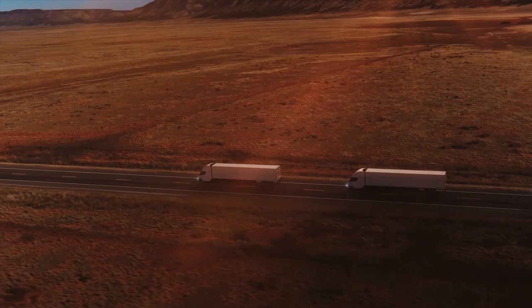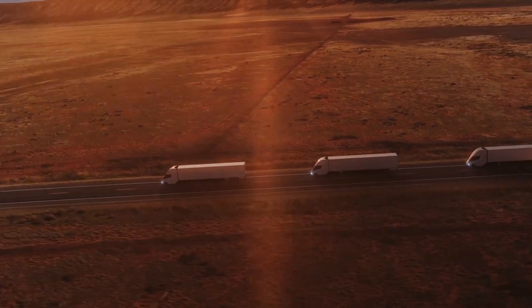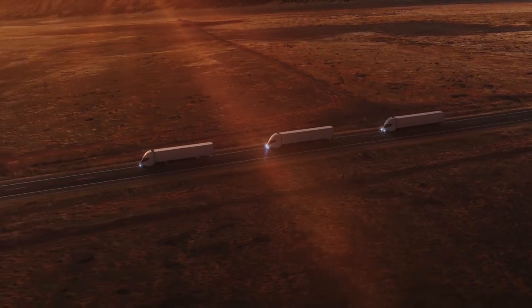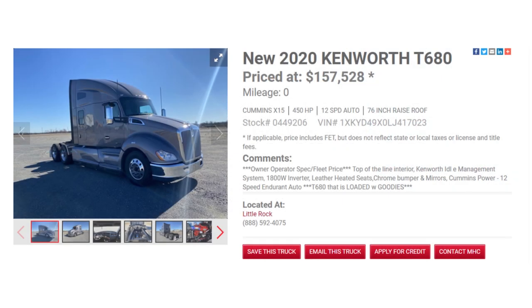Here at the beginning, I want to do a little bit of a comparison between the cost of a regular Semi — both operational and purchase cost — as well as the Tesla Semi truck. So first of all, the purchase cost. I did a little bit of research and found this 2020 Kenworth T680, and this particular one is priced at around $157,000.